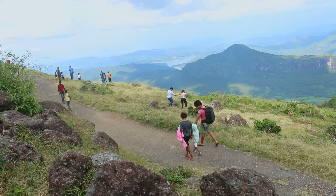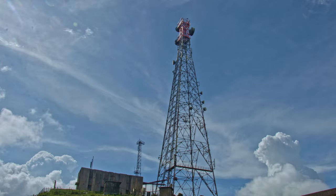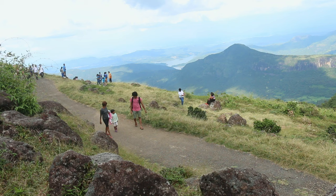Then we meet Riverstone Tower. We need to walk around 1.5 kilometers from the main road to reach this tower. Mostly this area is very windy and misty by the evening.